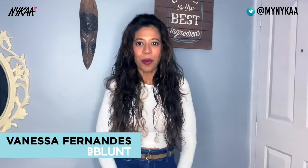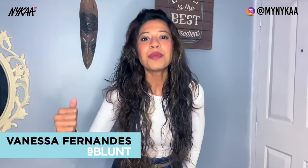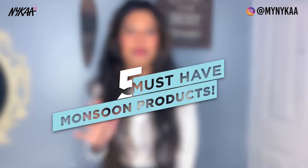Welcome to Nykaa TV. Most of us dread the monsoon season and the humidity in the air which causes absolute hair havoc. But the only solution to overcome all these hair problems is to have the right products. I'm Vanessa Fernandez from V Blunt and I'm going to arm you with these 5 must-have monsoon products, a few pro tips and hair hacks that will help you easily care and style your hair.